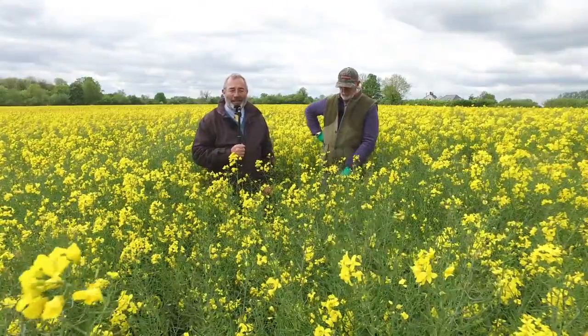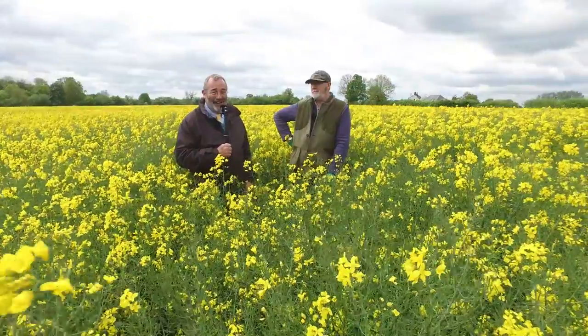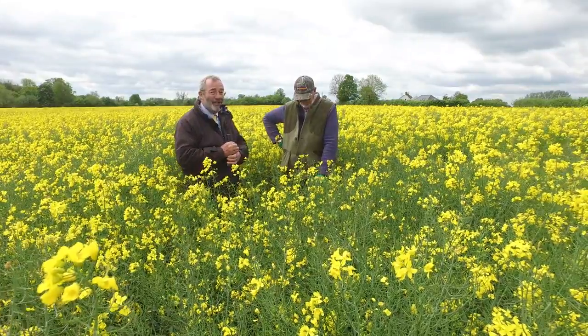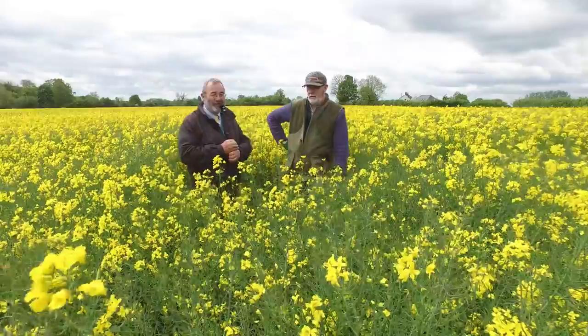I'm not sure what Dick thinks of all these different varieties and what we've done, but I'd just like him to do a little run-through of what his thoughts are and what he's actually seeing here in the field today. So I'm going to hand over to Dick to talk through our successes with this oilseed rape crop.